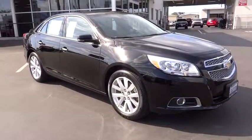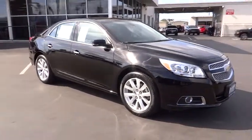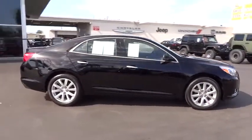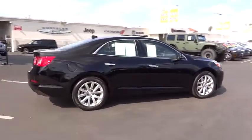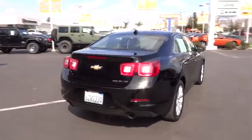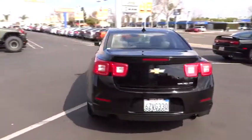The 2013 Malibu. A combination of performance and fuel economy, the Malibu is a great commuting car and is priced below $20,000. This vehicle has less than 30,000 miles. Here are some of this vehicle's great options.